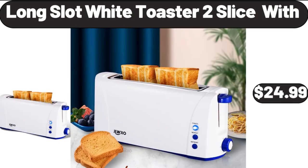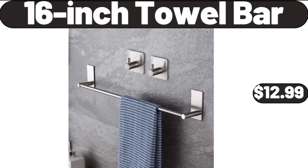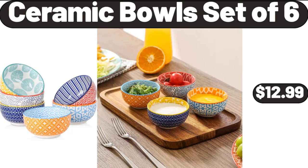Long Slot White Toaster, 2-Slice, $24.99. Bathroom Kitchen Pull-Out Metal Shelf Organizer, $13.99. 16-Inch Towel Bar, $12.99. 5-Tier Ladder Shelves with Gold Frame, $49.99. Ceramic Bowls Set of 6, $12.99.